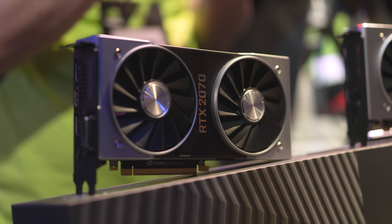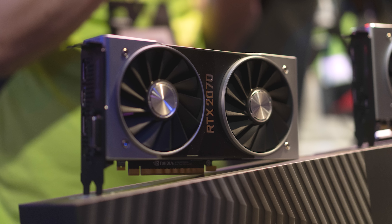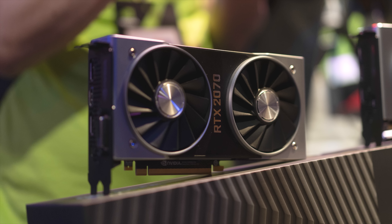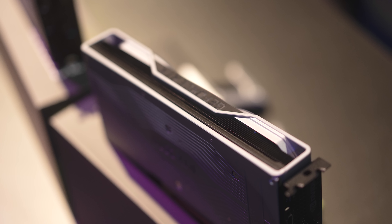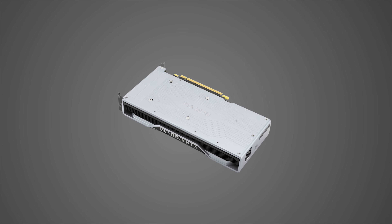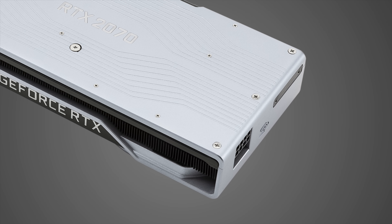The RTX 2070 Founders Edition is a much shorter card than the RTX 2080 series, but it still has the downdraft style cooler — everything looks shrunken down to a smaller scale. There's still plenty of high-end finishing and a glowing GeForce logo, and I think it looks pretty good, but that doesn't mean it's worth the $100 premium. One major difference is the location of the power connector. Even though the card is shorter — which could make it an eventual solution for small form-factor systems — NVIDIA made the weird decision to put the connector around the back, which just adds to its length and limits compatibility.